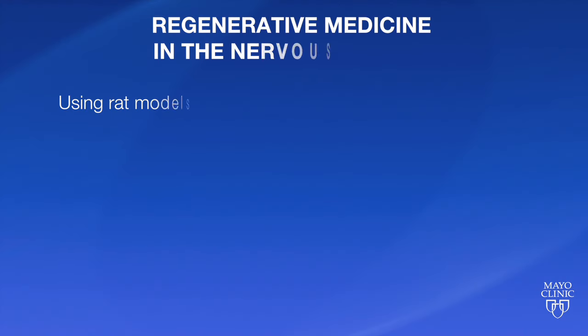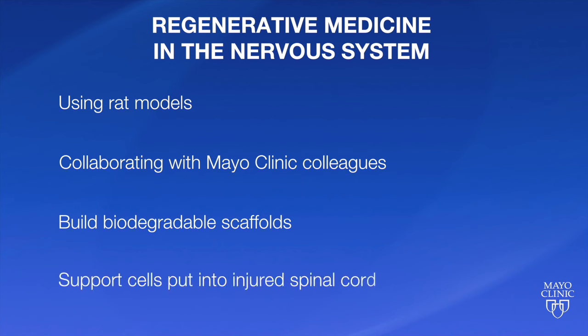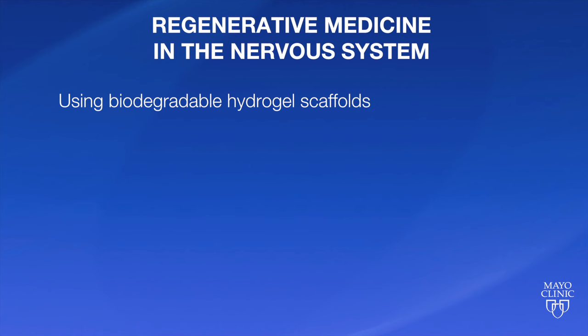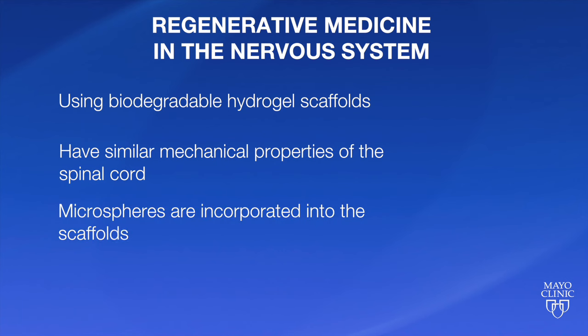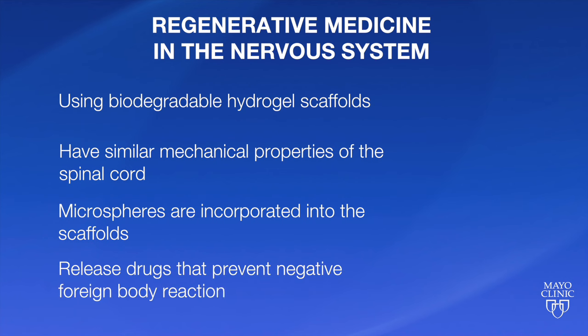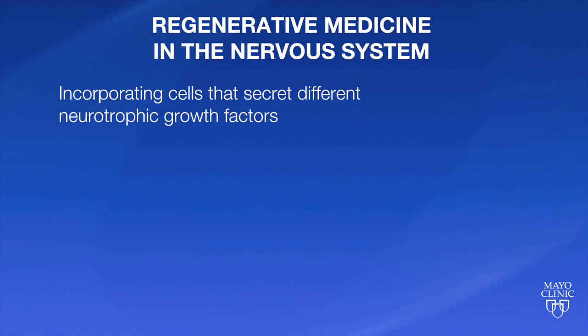The basis of our studies is using rat models and collaborating with others at Mayo who are involved in tissue engineering, like Dr. Mike Yasemsky, to build biodegradable scaffolds that we can use to support cells — different kinds of cells that we put into the injured spinal cord. We've used lots of different cell types and lots of different scaffold materials. Now, using biodegradable hydrogel scaffolds, which have very much the same mechanical properties of the spinal cord, incorporated into the scaffolds are microspheres that release drugs that prevent the body having a negative foreign body reaction to the scaffold.